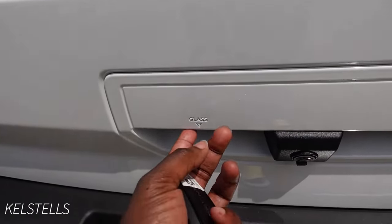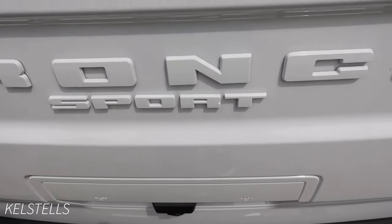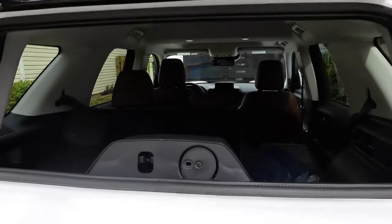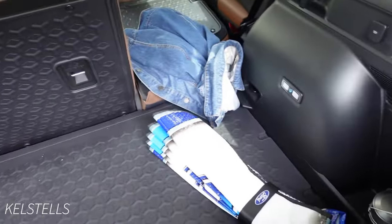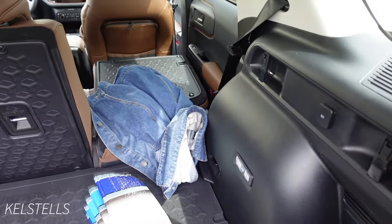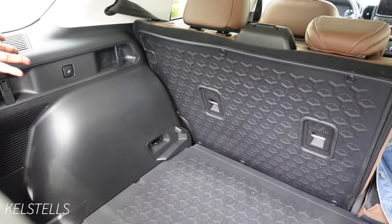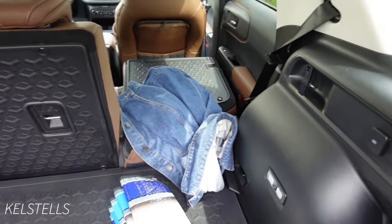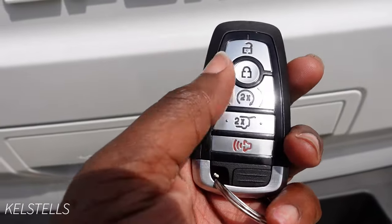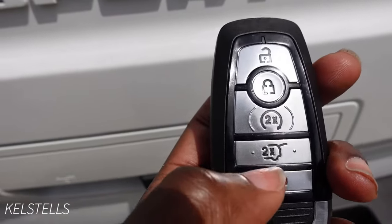It has a glass opener as well as a full door. If you just want to open the top trunk glass, you push this glass button, lift it from the glass, and grab whatever you need. There's also space for a shelf right here, which I'm currently looking for because I want one. This is the key fob — I'm going to buy a cover for it, one's actually coming in tomorrow. You have unlock, lock, start engine, trunk opener, and the alarm.